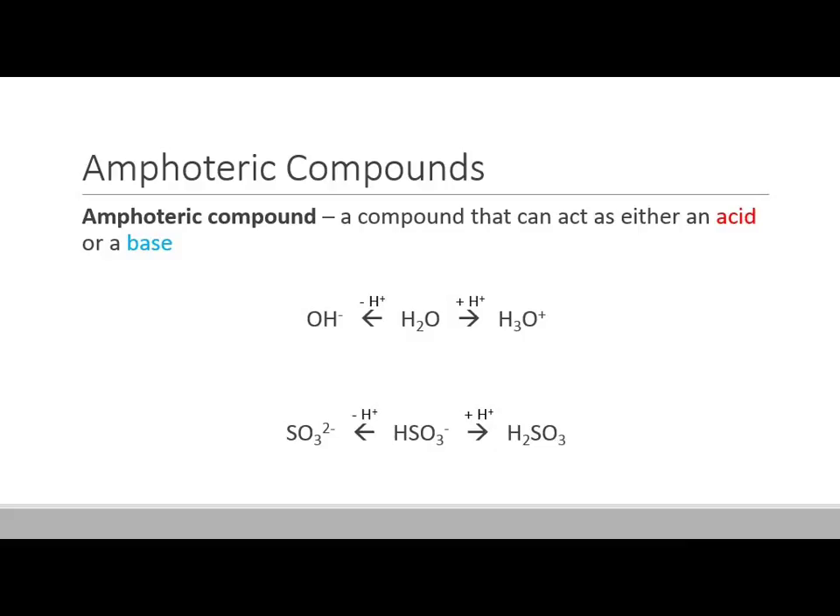Water is a little strange because it can actually act as either an acid or a base depending on what it's reacting with. Water can gain a proton and turn into H3O-plus, or it can lose a proton and turn into OH-minus. It's amphoteric — ampho meaning kind of like an amphibian, it can live on land or in water. The same thing happens with HSO3-minus, the bisulfite ion: it can gain a proton to turn into H2SO3, or it can lose a proton and turn into SO3-2.